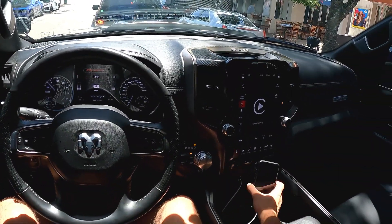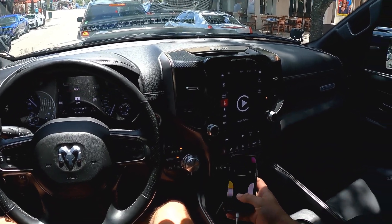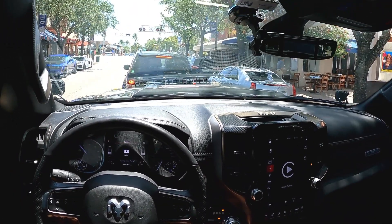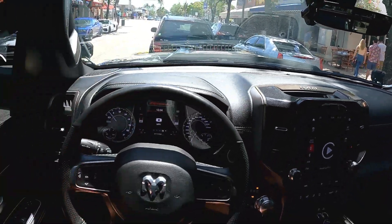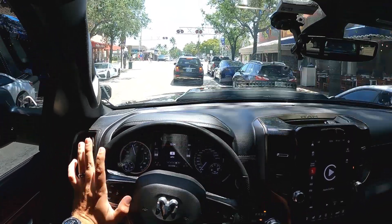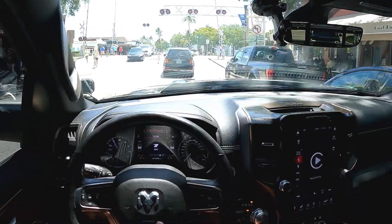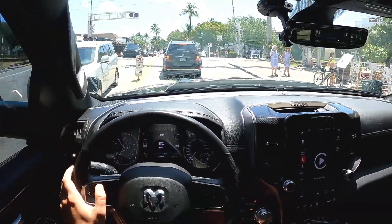While we're waiting at the train crossing, let's have a listen to the audio system. I think this is the optional Alpine sound system — I'm not 100% sure on the specifics, how many speakers and subs, but I want to play a song so you can maybe get an understanding of what it sounds like, even though I'm just recording it on the GoPro.